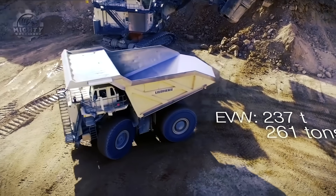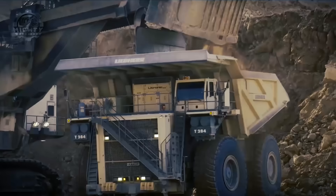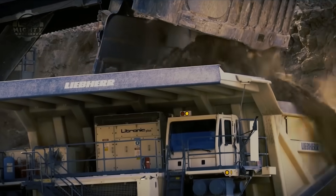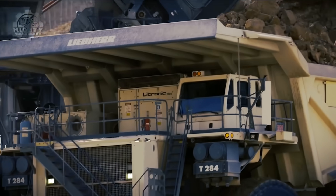Even with its gross weight of 605 tons, the Liebherr T 284 is still considered the lightest in terms of its empty weight and the most capable mining truck due to its high payload capacity.